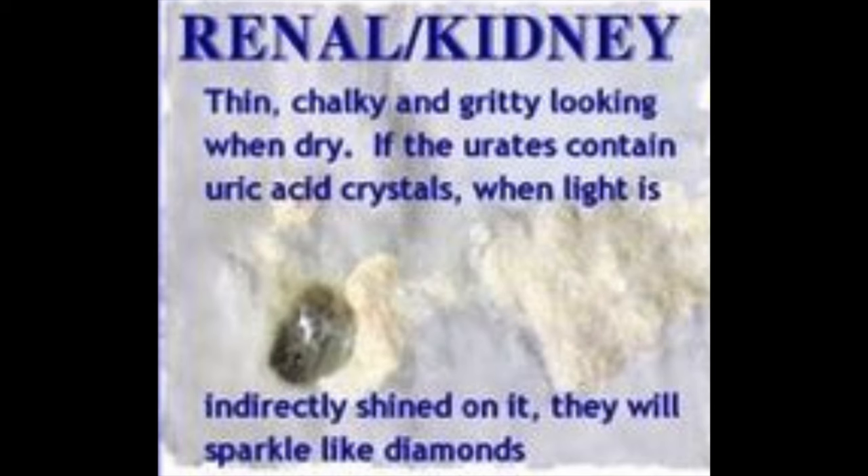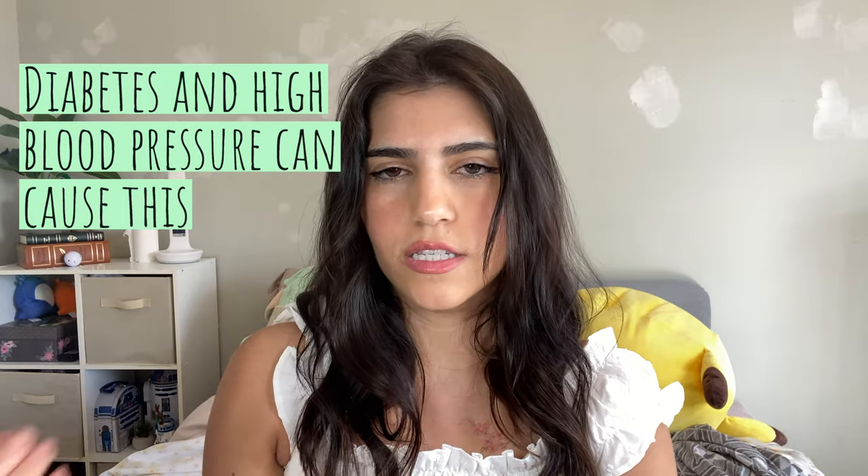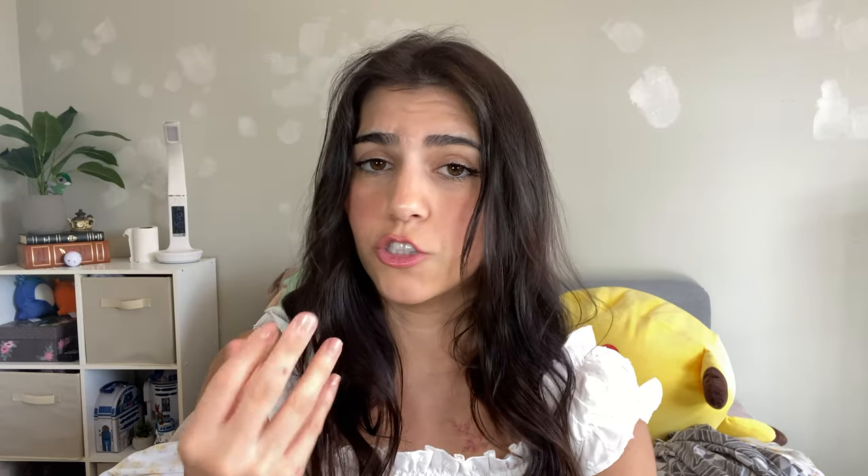Now let's look at abnormal ones. First, renal or kidney issues: the dropping will be thin, chalky, and gritty looking when dry. If it contains uric acid crystals, when light is indirectly shined on them they will sparkle like diamonds. As you can see, this does not look normal — it's chalky, dispersed, and very dry. Please get them checked out at the vet if this is the cause.